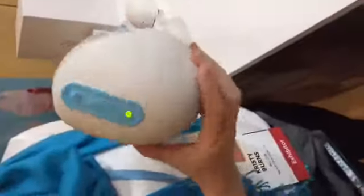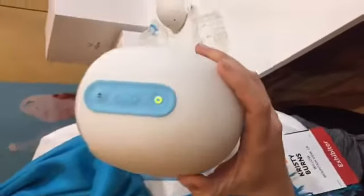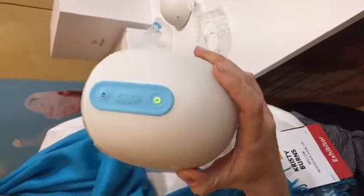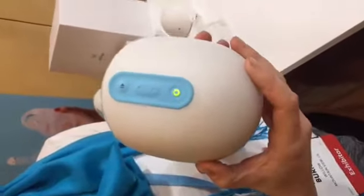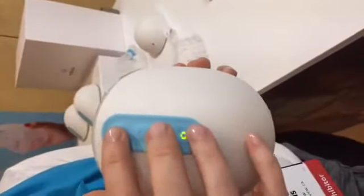That's the entire thing — that's the whole pump. So let's look at a demo. There are two sides, one for each breast. Rather than having long cords and bottles dangling off everywhere and having to hold them on, the whole pump is contained in here.